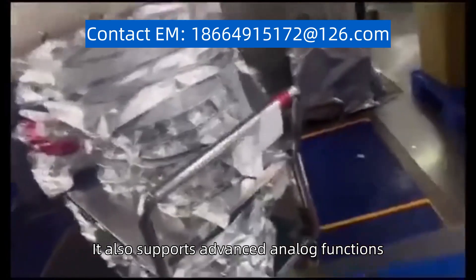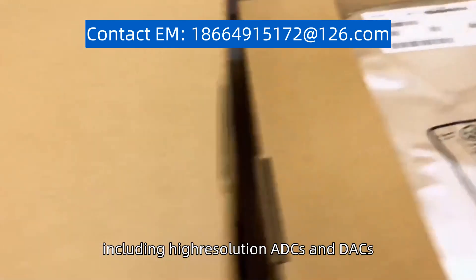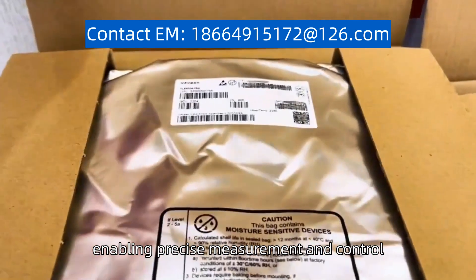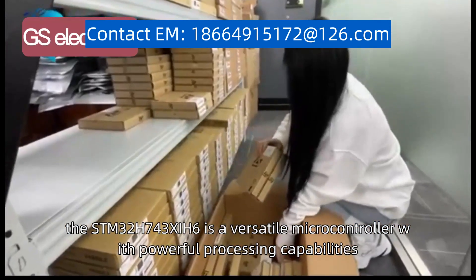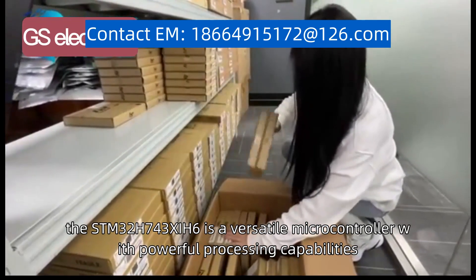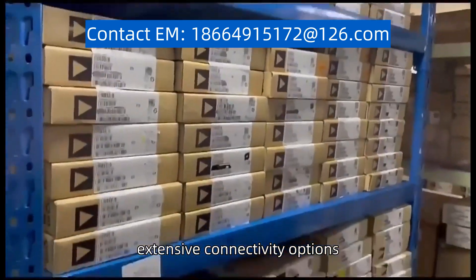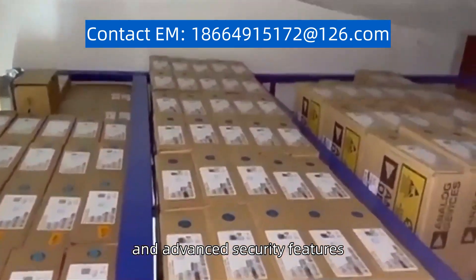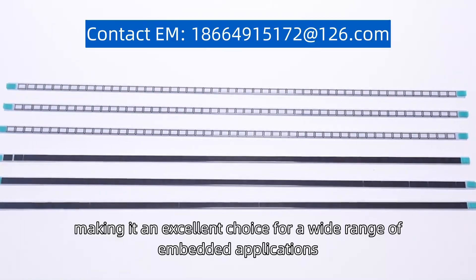It also supports advanced analog functions, including high-resolution ADCs and DACs, enabling precise measurement and control. In summary, the STM32H743Z6 is a versatile microcontroller with powerful processing capabilities, extensive connectivity options, and advanced security features, making it an excellent choice for a wide range of embedded applications.